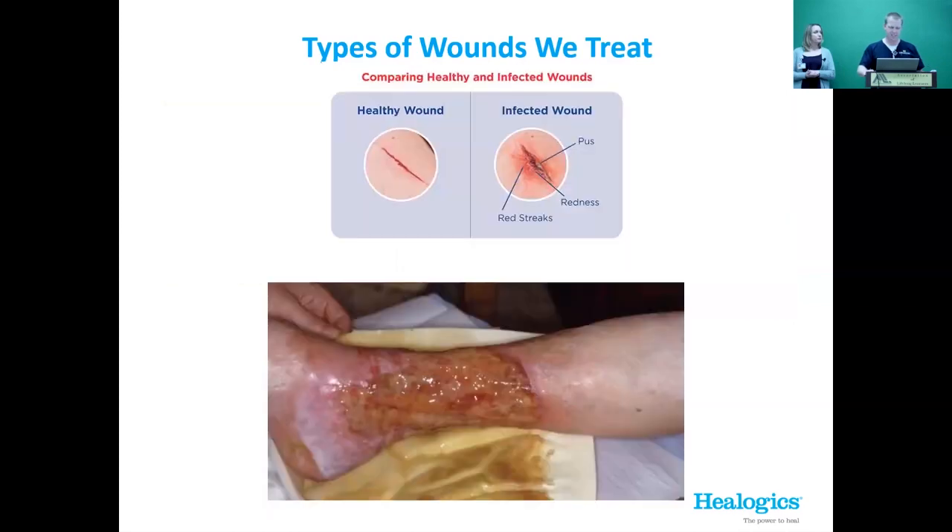This slide exemplifies the difference between a healthy wound — like you'd expect if you cut your arm — and infected or slow-to-heal wounds, including another venous leg ulcer.